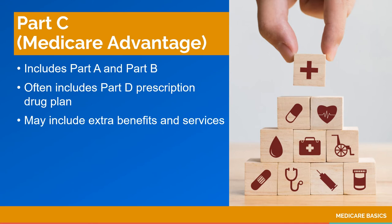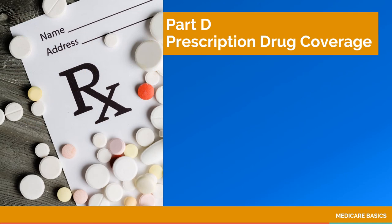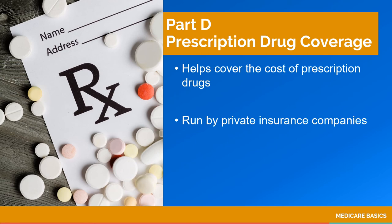Generally, most insurance companies charge a premium for Medicare Advantage plans, which is in addition to the Part B premium. Medicare Part D helps cover prescription drug costs. These plans are run by private insurance companies and are approved by Medicare. Part D plans require a separate premium unless you select a Medicare Advantage plan that includes Part D coverage. Part D plans vary in cost and the drugs that are covered.